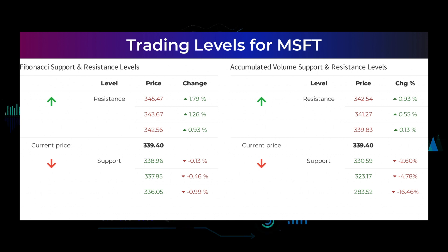Other levels you should watch, based on the famous Fibonacci model, are: buy at $338.96, $337.85, and $336.05. Sell at $342.56, $343.67, and $345.47. The average rating, combined from several analysts' sources for Microsoft, is strong buy.